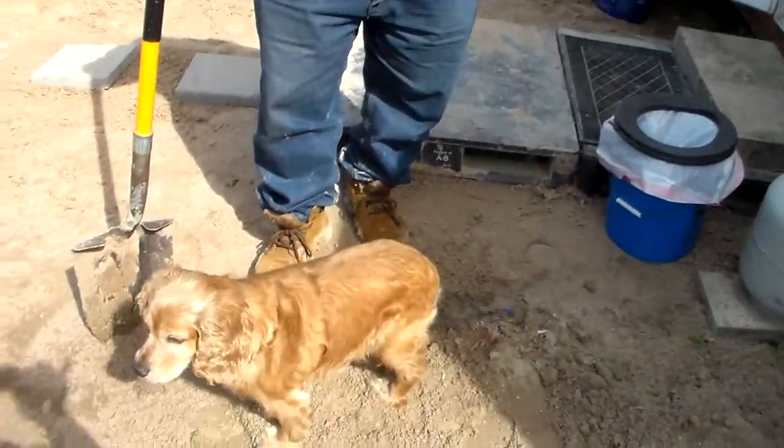Let me let my viewers in on a little secret. I went to get me a dog. I didn't get me a dog — I got my other half a dog, who just happens to let me pet him every once in a while.